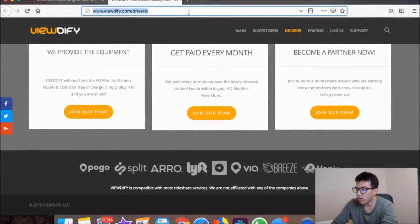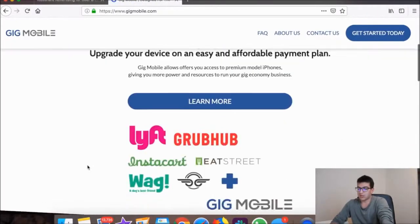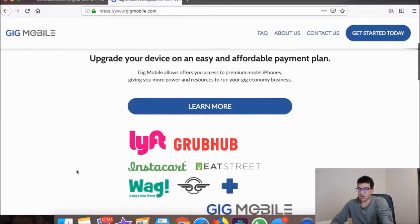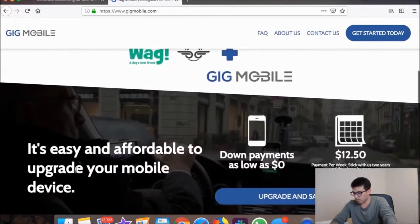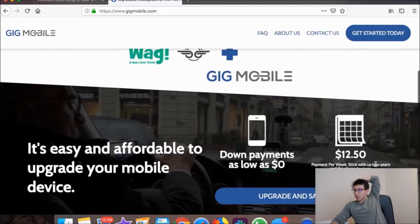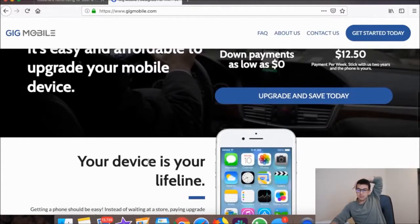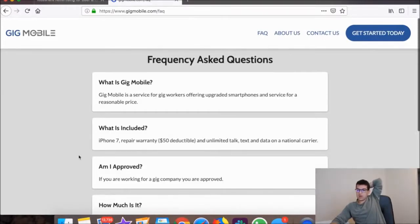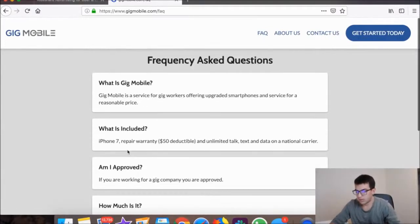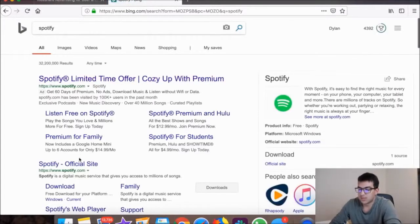Gig Mobile provides electronic devices specifically for Uber and Lyft drivers. You can get a phone with unlimited data for about $12.50 per week. Stick with them for two years and the phone is yours. If you're working for a gig company, you're pretty much automatically approved.